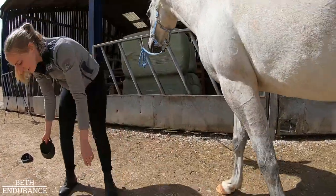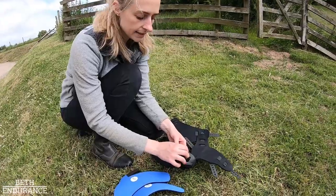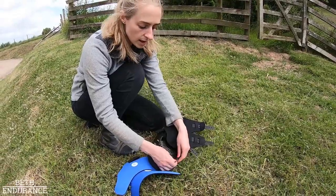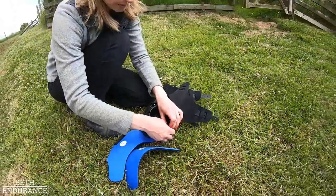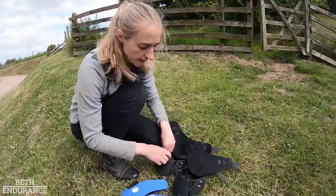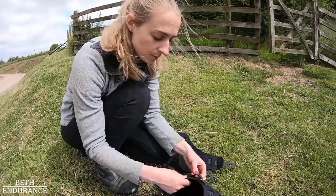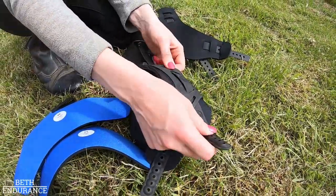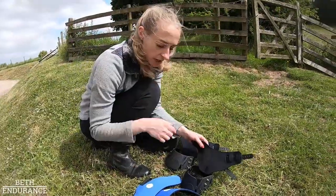Checking for signs of wear and tear: starting with the billets, from time to time just make sure they're still nicely screwed in and not spinning around or loose. If they are, just use a normal screwdriver to tighten them until they're nice and tight, same with the one up here. Since these are all new there's no movement, they're all nice and secure. Flex boots are actually really good - not had any problems yet. You also want to check the back straps because they are made of elastic material, so just make sure they don't weather, split, or tear.